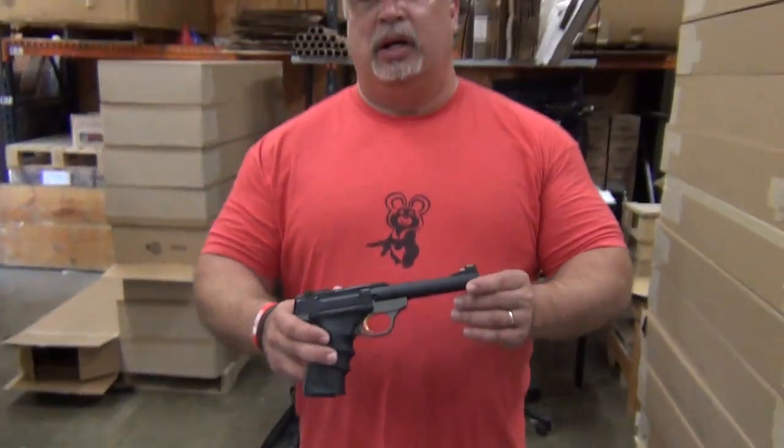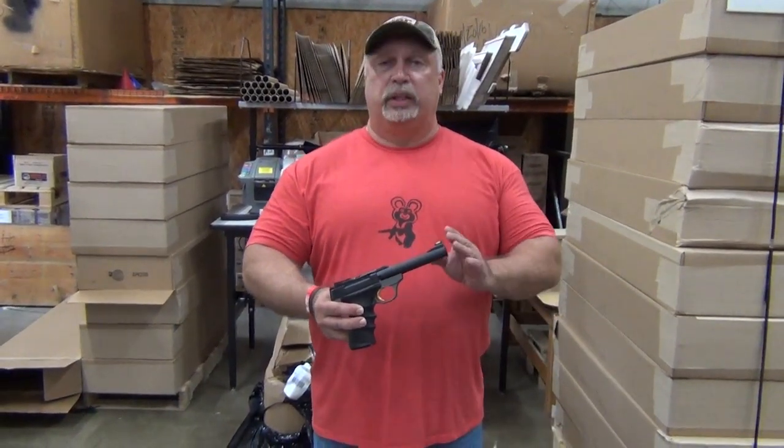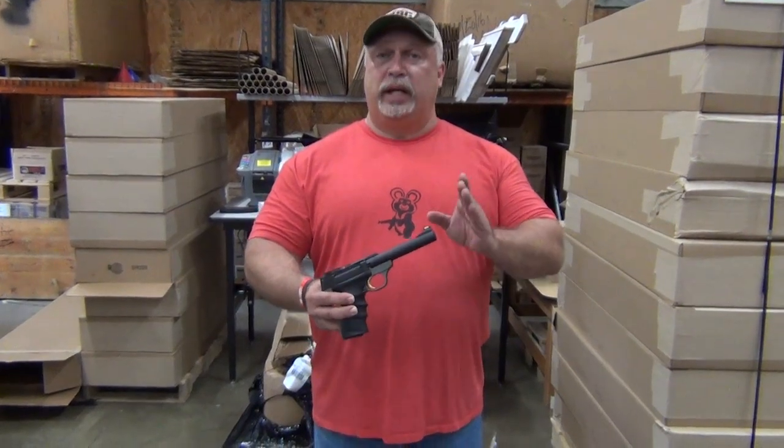These are all new in the box. We have them in stock right now at only $289.99. That wonderful Browning Buckmark Pistol Gold Trigger Edition heavy bull barrel at $289.99.